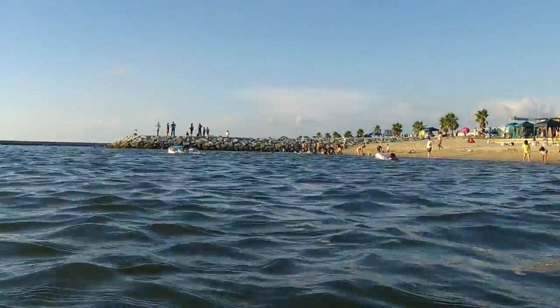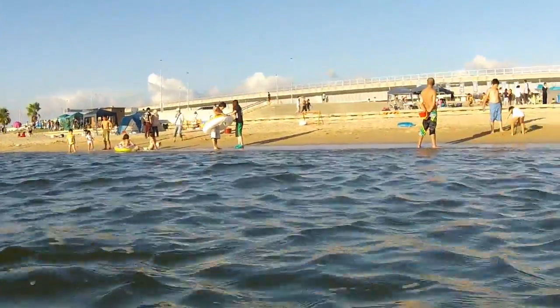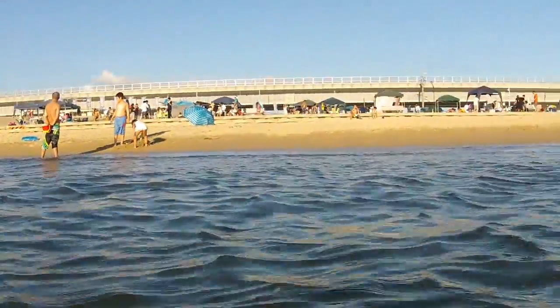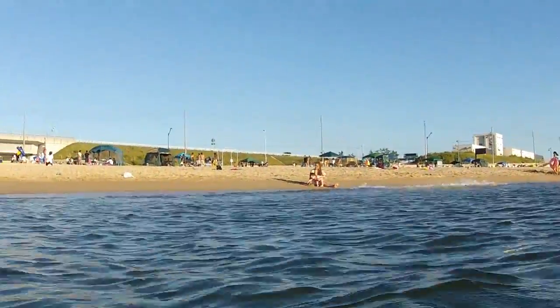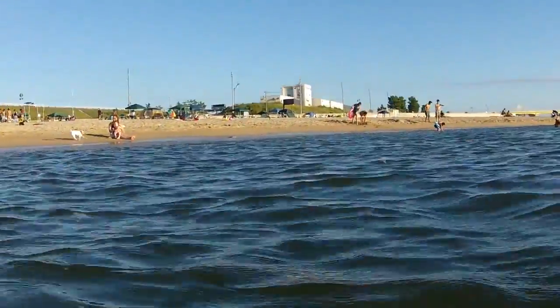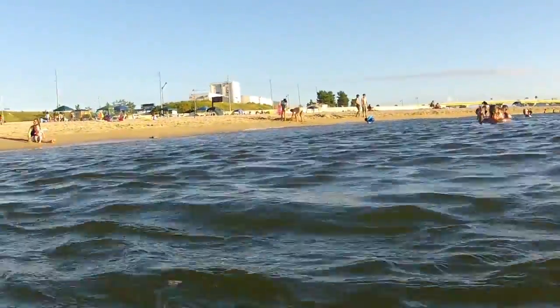So a bit of an angle from the water looking back now. It was a pretty hot day and the temperature in the water was perfect, and as you can see, not a lot of people actually in the water — they're all up there having their barbecues.